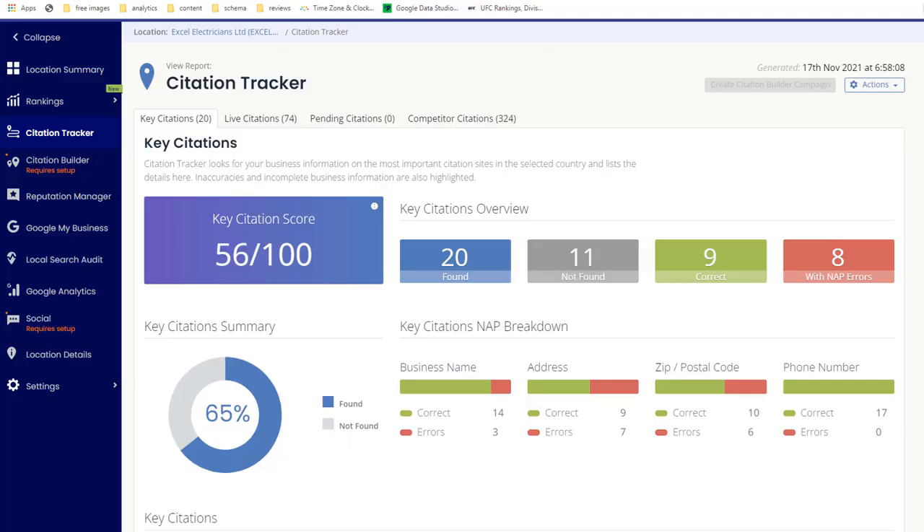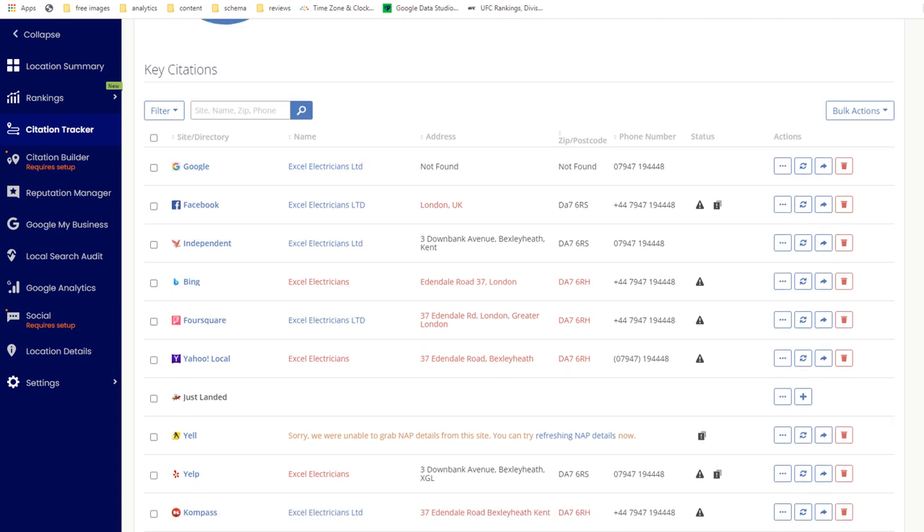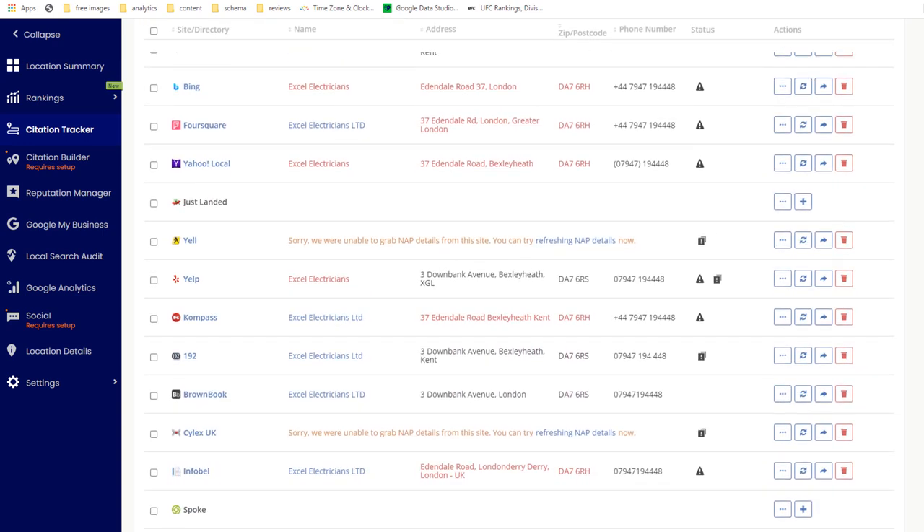To check that your name, address, and phone numbers are consistent across the web, use a citation tracker such as BrightLocal, which will flag any inconsistency it comes across so you can easily fix them.